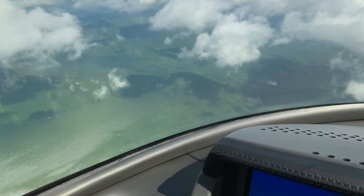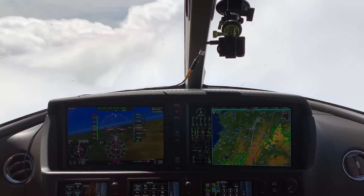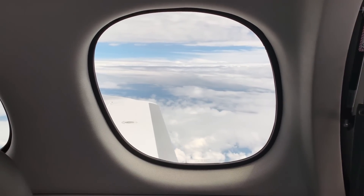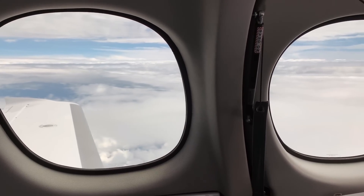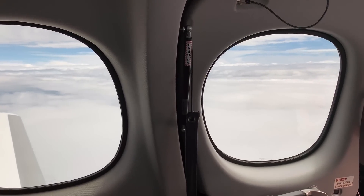Worth mentioning again — anytime you're in this airplane, there's an amazing view of the outside. Visibility is great both in the front cockpit and for passengers in the back cabin with those big windows. Creating a comfortable and pleasurable cabin experience for both pilots and passengers was the number one priority when they initially built the airplane.